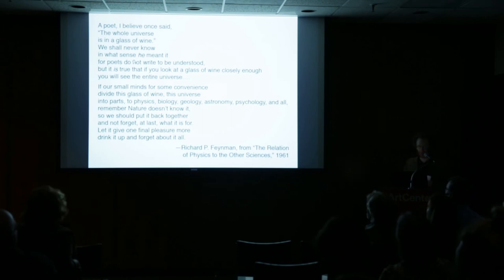I want to conclude with a quotation from physicist Richard Feynman about precisely this variety of nature and knowledge captured in the idea of a Wunderkammer: "If our small minds, for some convenience, divide this glass of wine" — using wine as a microcosm of the universe — "into parts: physics, biology, geology, astronomy, psychology, and all — remember that nature doesn't know it. So we should put it back together and not forget at last what it is for. Let it give one final pleasure: drink up and forget about it all."